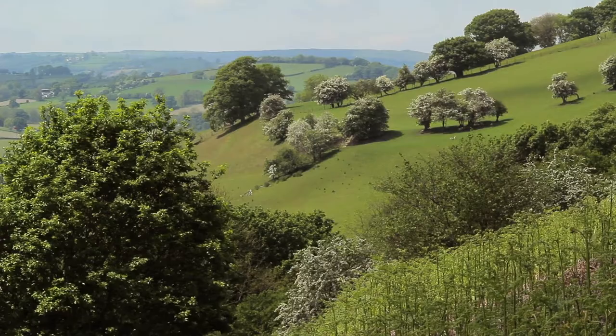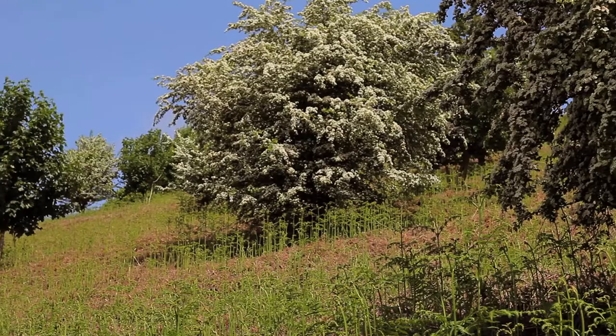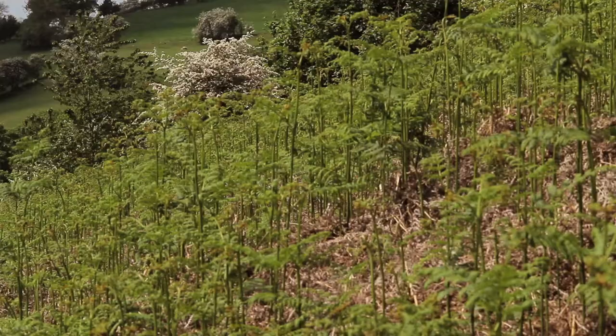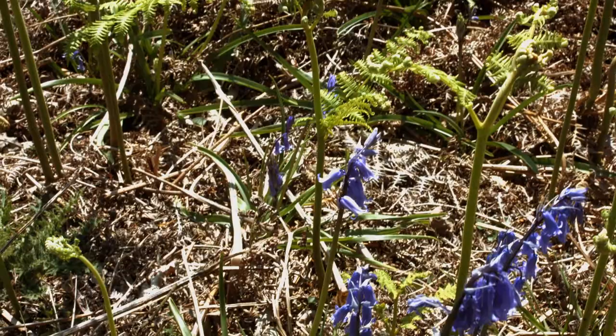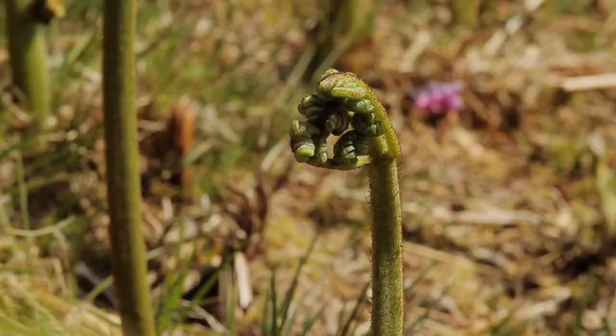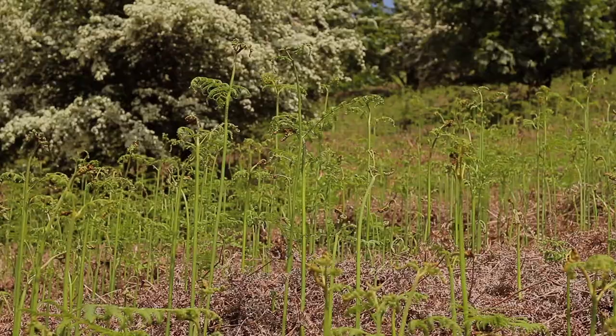In Wales, the pearl-bordered fritillary, or PBF for short, remains on a handful of south-facing friith sites — mosaics of grass, bracken and scrub. The latter creates a warm microclimate, a necessary adaptation to our increasingly variable weather. This is a delicate balance, easily upset.